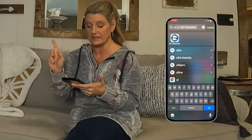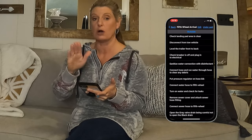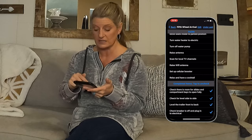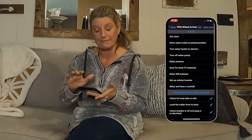It's called the Ultimate RV List. When you click on something, that item is checked off and gone from the active list. You can go to the bottom and see all the items you have checked, and if you need to uncheck something and move it back up, you can. You can edit the list right from there.